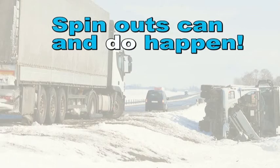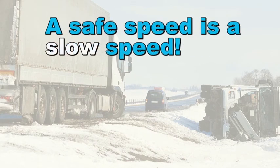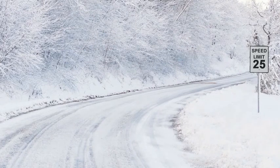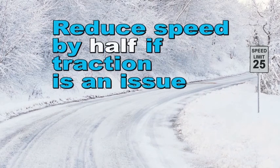Spinouts can and do happen. They occur when rounding curves too fast or when you encounter a patch of ice or loose gravel — in each instance, it's a result of driving too fast for conditions. A safe speed is a slow speed. You need to always be aware of the speed limit, but the speed limit is for cars on dry pavement. Reduce your speed to at least half of the posted speed limit in conditions where traction is in jeopardy.